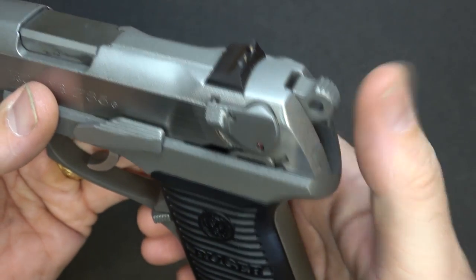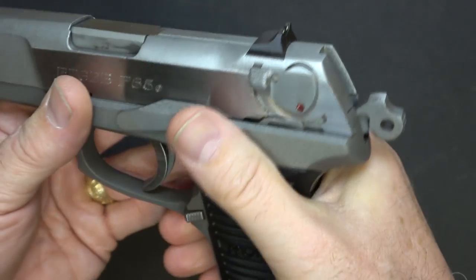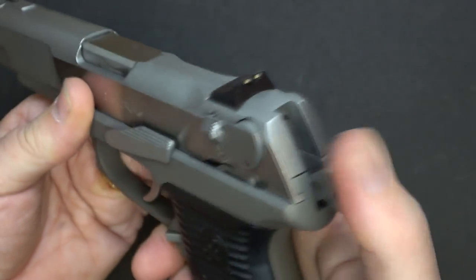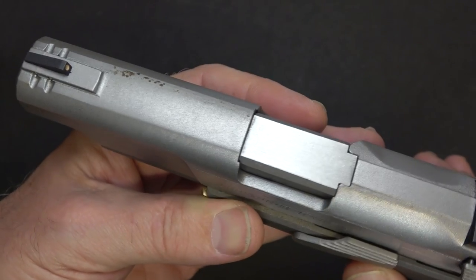It has a commander-style hammer that is serrated so you can grab it. You can fire it in double-action with the hammer down after decocking, or cock it for a single-action shot. It has a 4.5-inch stainless steel barrel.